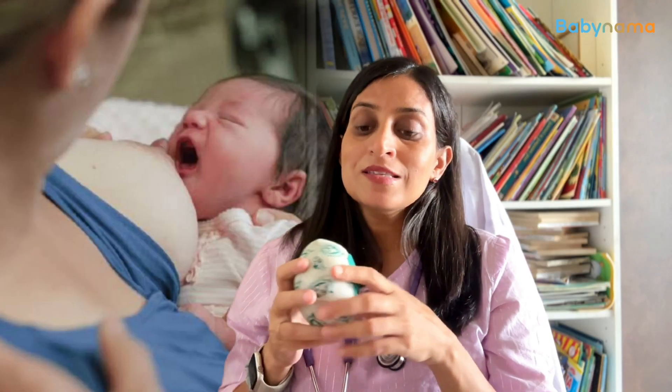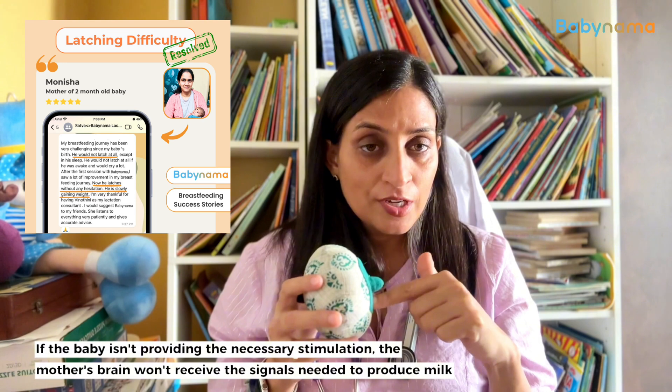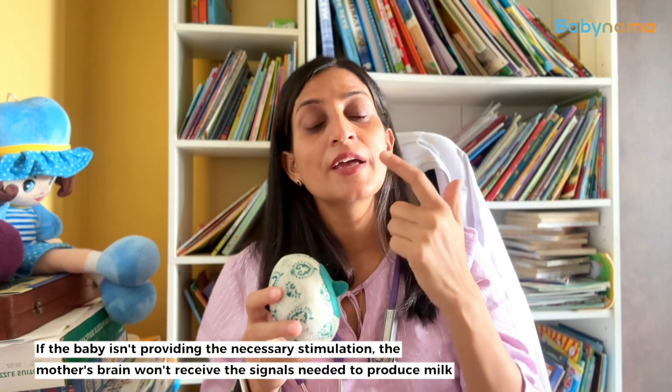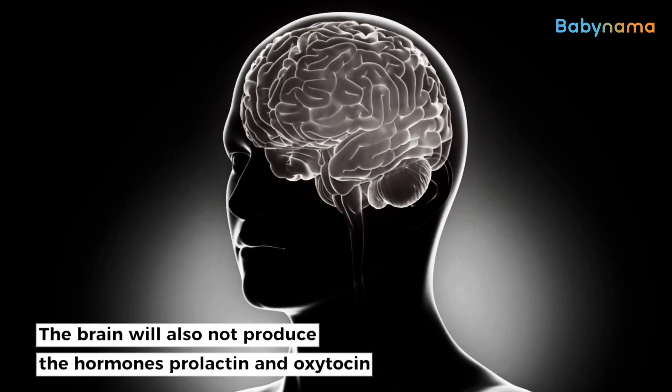Now let's say the baby is sucking only on the nipple — the baby is not stimulating the positive feedback loop. If the baby is not stimulating the positive feedback and not stimulating the receptors, the mother's brain will not get the stimulation to produce milk and will not produce these hormones — oxytocin and prolactin hormone.